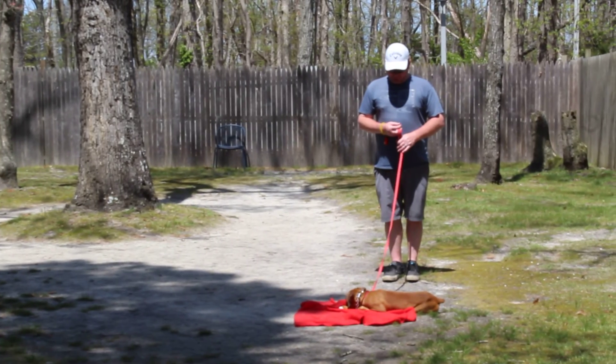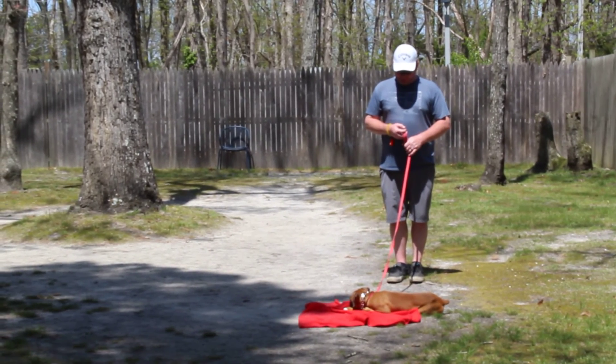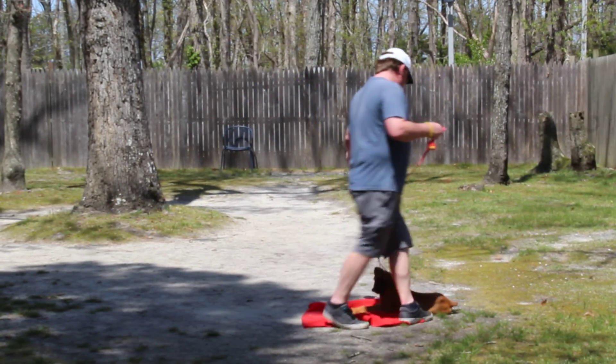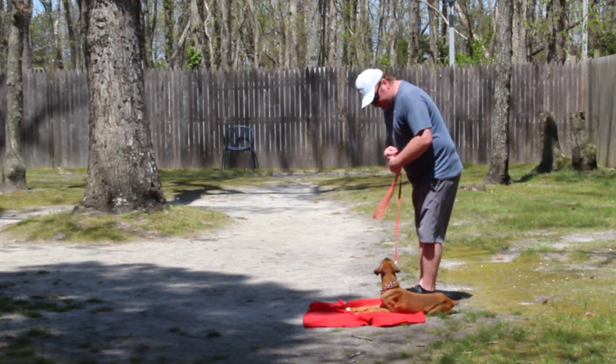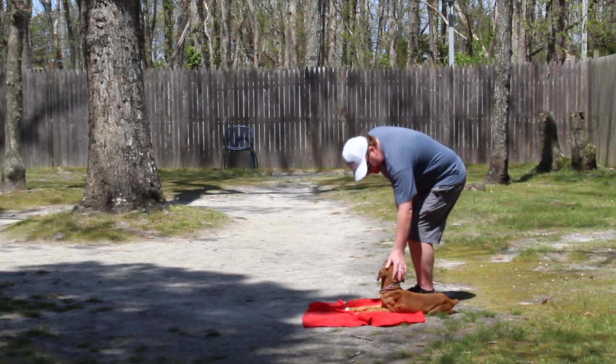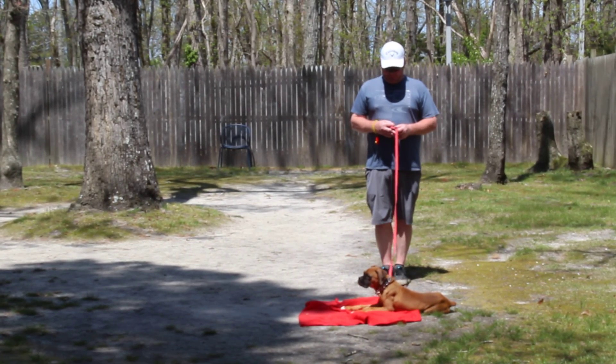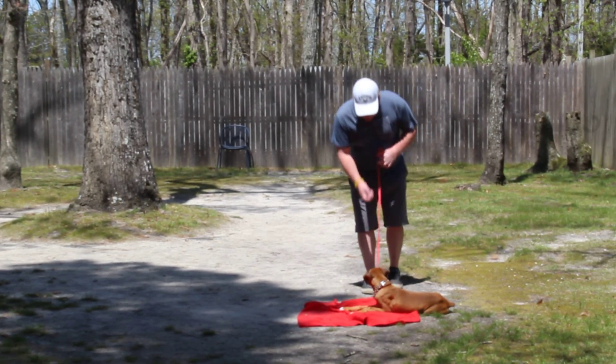We have gotten attached to him. He has been a time-consuming little project, but he's adorable, he's loving, he's sweet, he's cute. We want to thank you again for using us here at Nora's Dog Training Company. If you have any questions, please reach out, and we will see you soon.